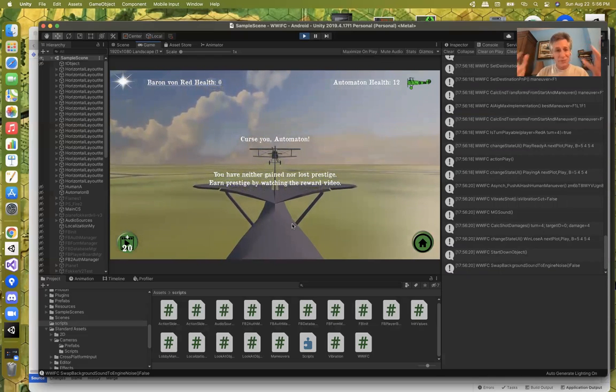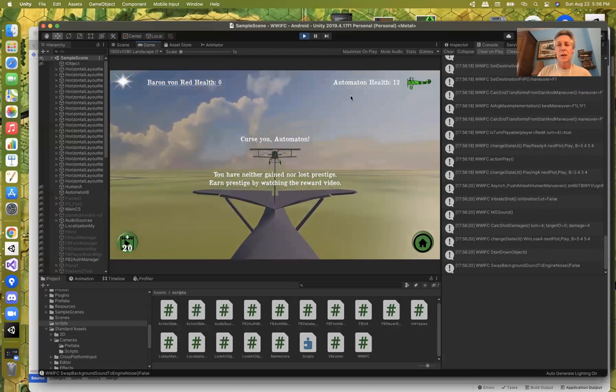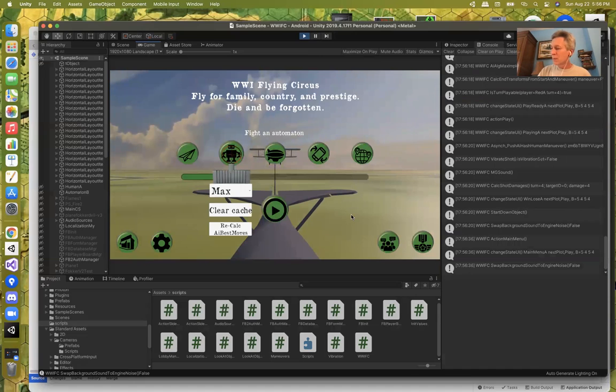That's the automaton learning based upon the moves the human is making — in this relative position, humans tend to play a certain way. As I get more and more information, the automaton will play a better and better game.